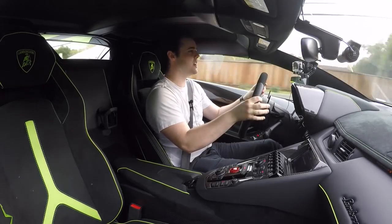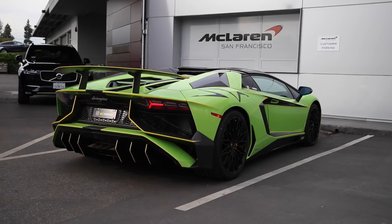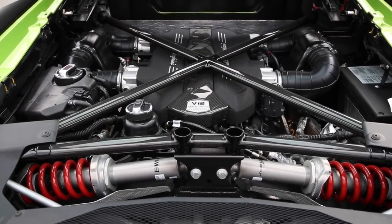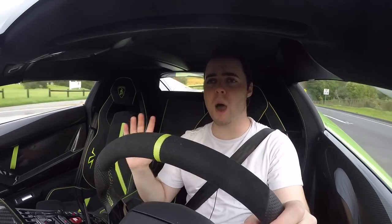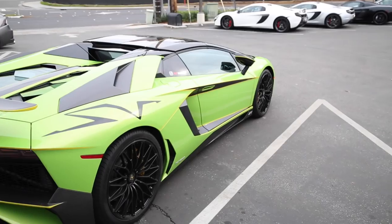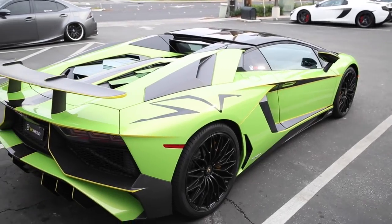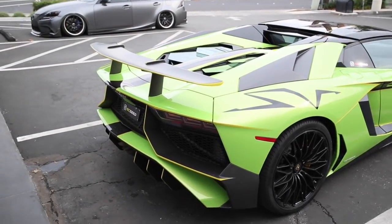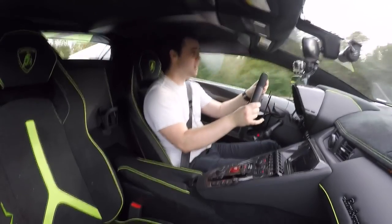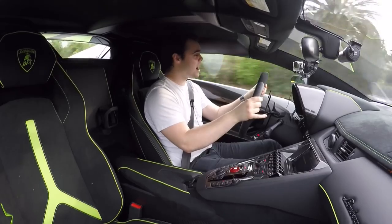They made just 500 SV Roadsters, and along with that exclusivity comes some special add-ons. More power: seven hundred and forty-one horsepower out of the naturally aspirated 6.5-liter V12 — among the most powerful naturally aspirated V12s ever. Torque stays at 507, same as the stock car, but this car is plenty powerful. It also saves 110 pounds over the normal Aventador Roadster.